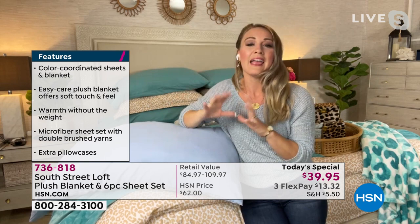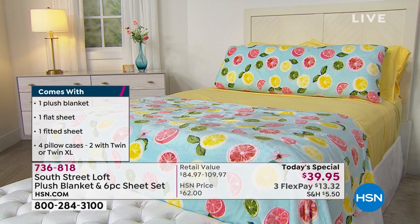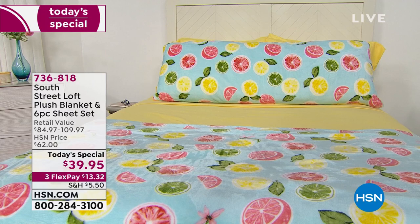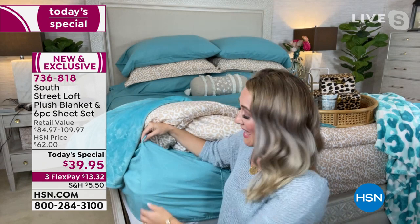They're also fade resistant because those thousands of microfibers absorb color very well, giving great color retention for both the blanket and the sheets. I want to show you the corners — we give you nice deep pockets that we all really want. If you've ever bought a sheet set that popped up on you in the middle of the night, or sheets that shrunk after the first wash and you couldn't get them back over the corners — so frustrating. South Street Loft is one of our in-house HSN brands, so we got to put in all the features we always wanted.